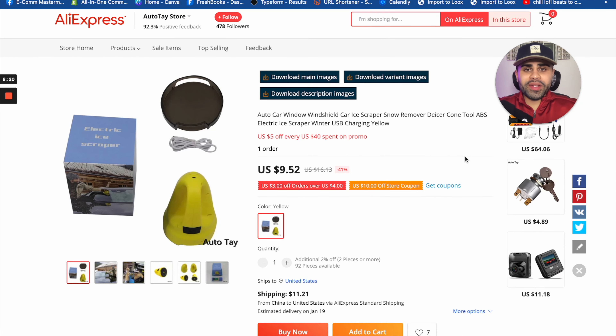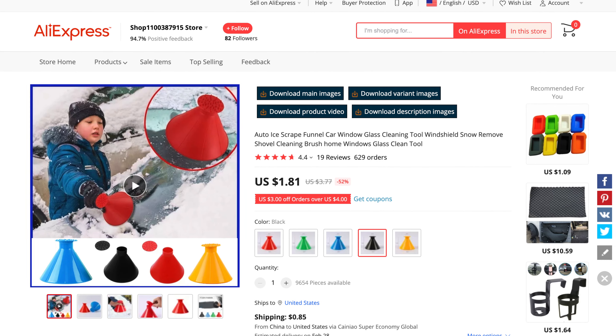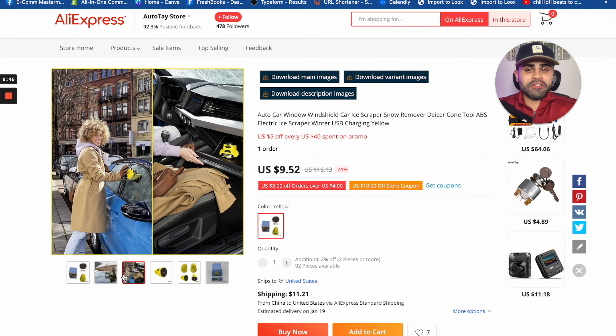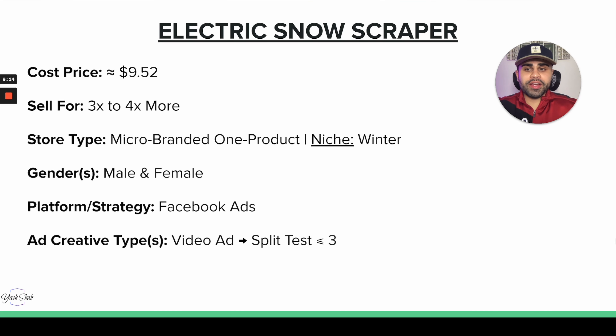During winter, when it snows, it's a pain to clean snow and ice off your car. This electric snow scraper does exactly the job. It's actually a spin-off of a simpler product that did well for multiple winter seasons — this is just the electric version. It's a problem-solving, convenience product, and I think it would make a great winning product for the winter months. The price is about $9.52, and we can mark it up three to four times.